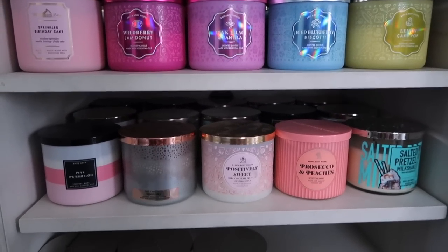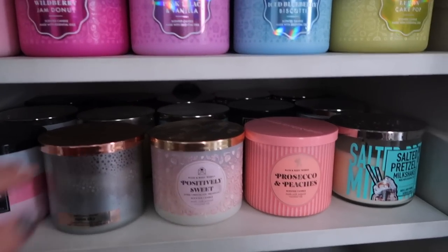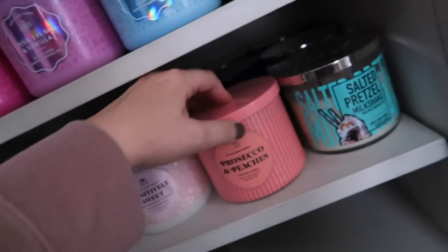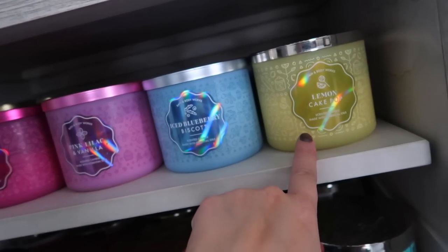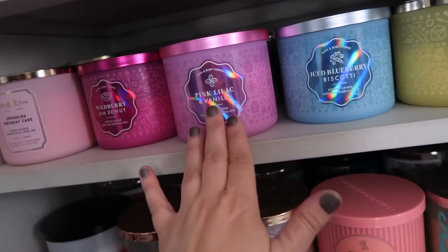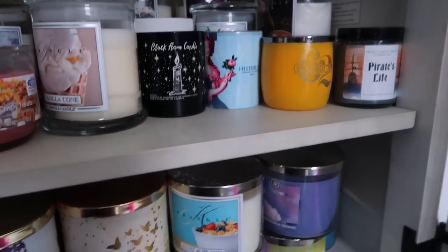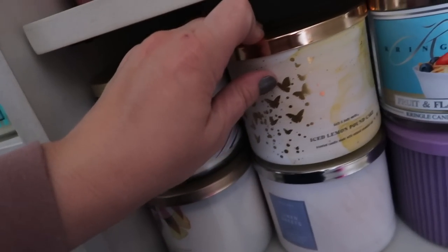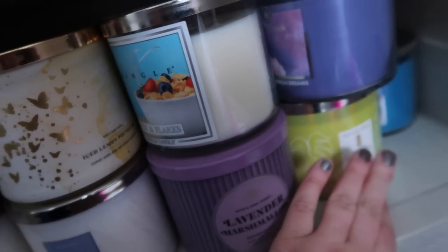I want to quickly bring you guys over here because I do have some more candles — these are the ones I'm currently burning. I didn't really want to go too in-depth with these as a lot of them are repeats I already showed, but I have Open Sky, Positively Sweet, Dark Chocolate Truffles, Prosecco and Peaches, Salted Pretzel Milkshake, Iced Blueberry Biscotti, Lemon Cake Pop, Pink Lilac and Vanilla, and some more layers back there.